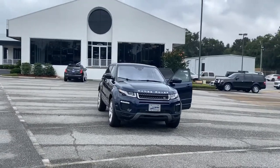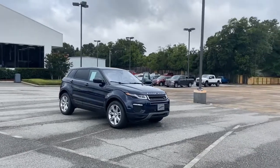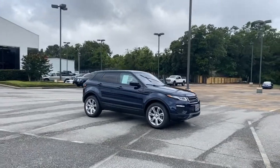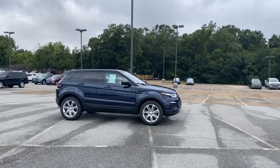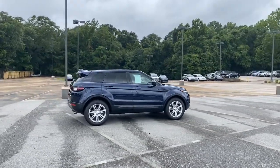Welcome to Chris Meyer's Auto Mall. If you are ready to make a statement and are seeking a premium, luxury, compact SUV, then come see and test drive this one-owner 2017 Indigo Blue Land Rover Evoque SE.